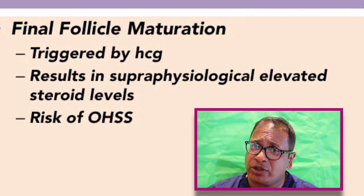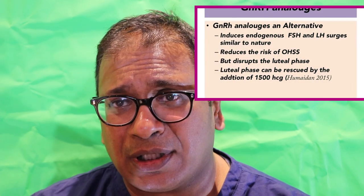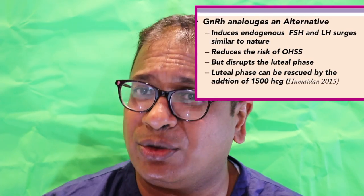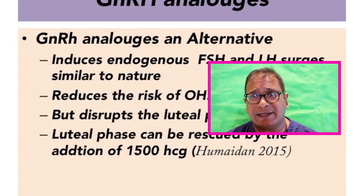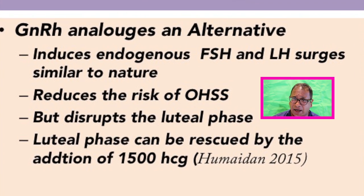So we came across the alternatives, and the alternatives were to use GnRH analogs, which were quite good alternatives. What do GnRH analogs do? They induce the rise of endogenous FSH and LH, approximately similar to nature. That reduces the risk of ovarian hyperstimulation syndrome, but it disrupts the luteal phase. What we know from Peter Humaidan's paper is that if you add a small amount of HCG in a later part, then you will be rescuing the corpus luteum.